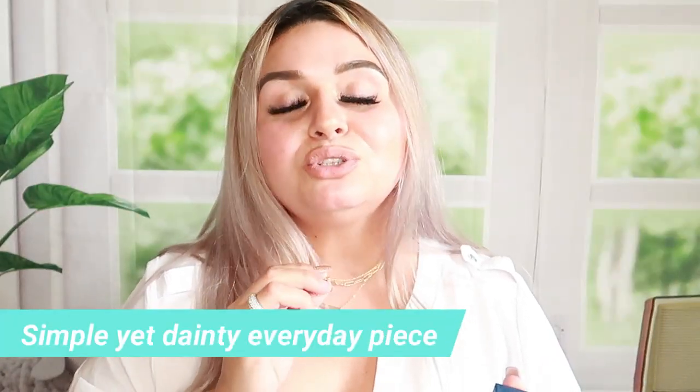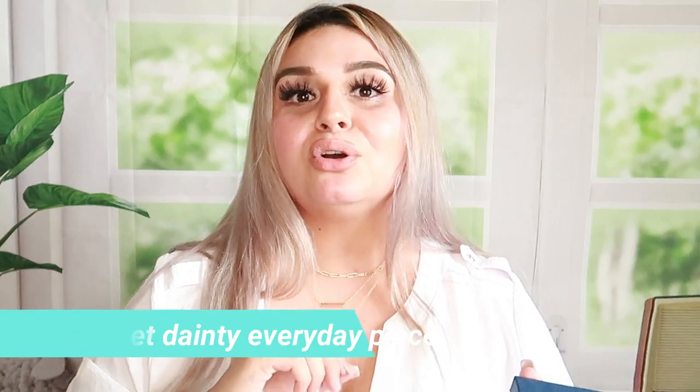It also gives you instructions on how to take care of your necklace. These three layered necklaces are so trendy right now and they are 14 karat gold plated.